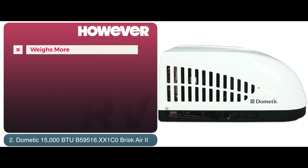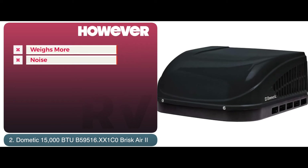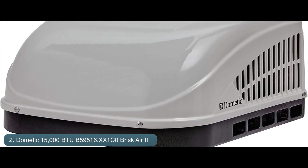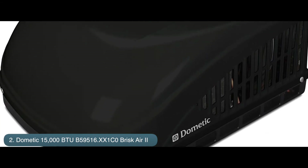However, it weighs more than some other models and the AC produces lots of noise when it's working at a high speed. Bottom line is, the unit weighs 74 pounds, it has a BTU rating of 15,000 per hour, and it's one of the best rooftop air conditioners from our list.